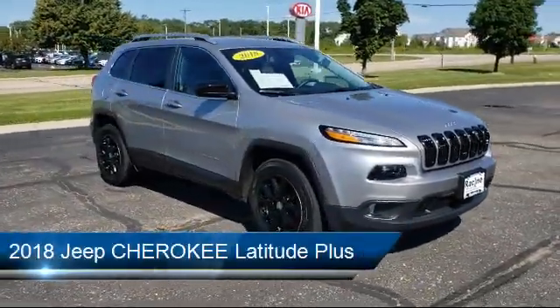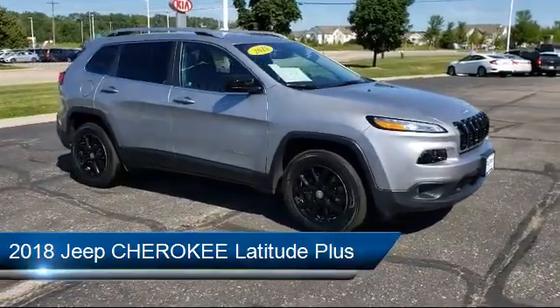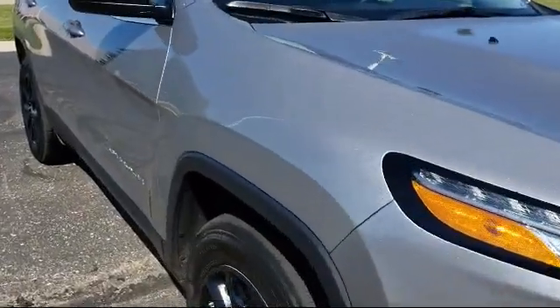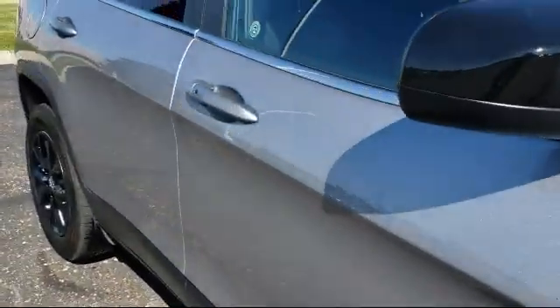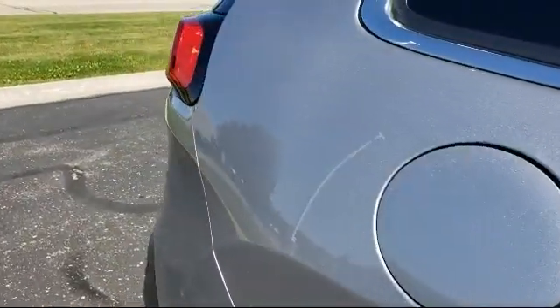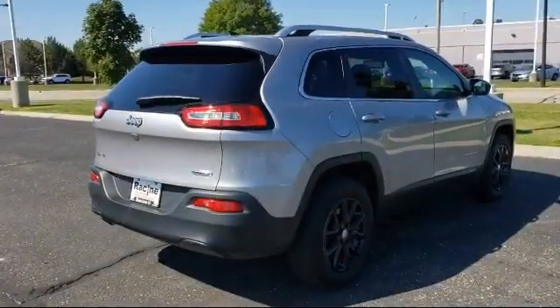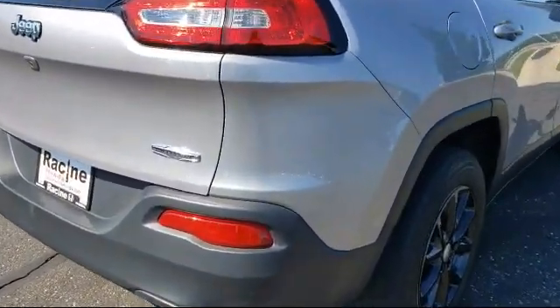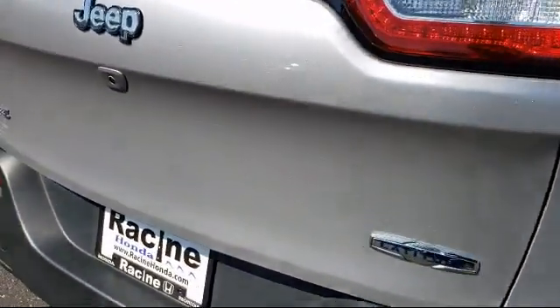It comes equipped with power outside mirrors, stability control, Bluetooth smartphone integration, a 2.4 liter i4 multi-air engine, leather seating, leather wrapped steering wheel, rear spoiler, steering wheel controls, keyless entry, four wheel drive, and has less than 20,000 miles on the odometer.